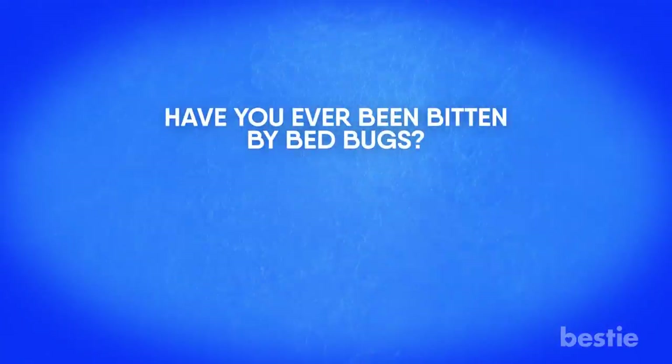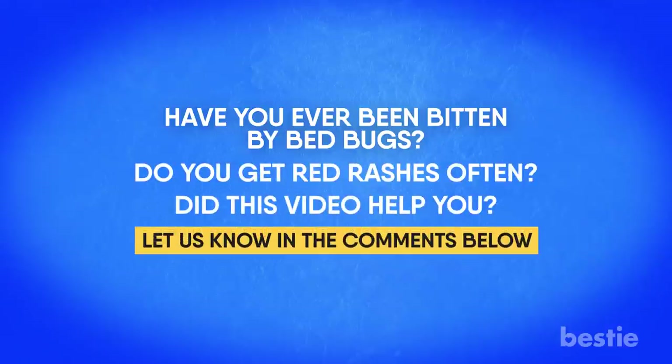Have you ever been bitten by bed bugs? Do you get red rashes often? Did this video help you? Let us know your answers in the comments below — we would love to hear from you!